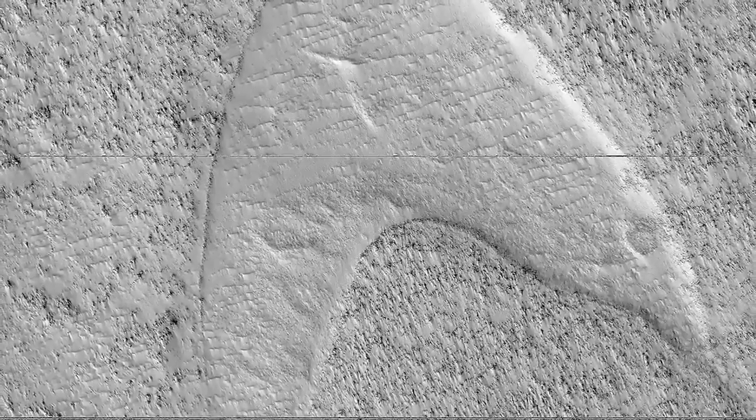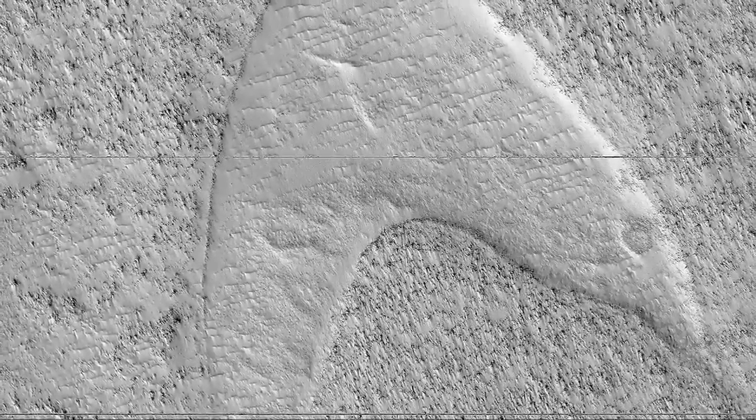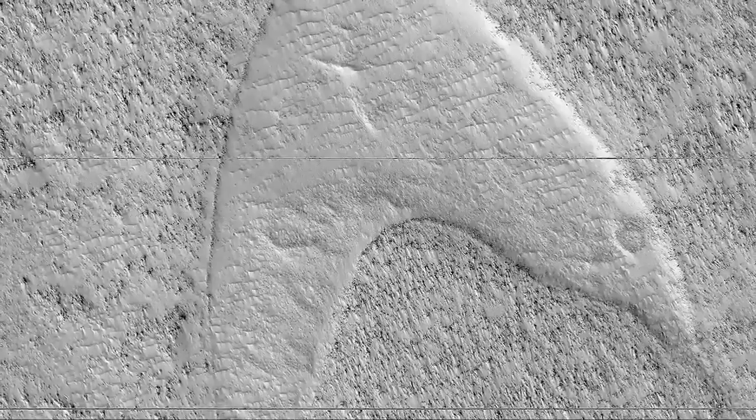I don't think it's a coincidence. A little suspicious. Pretty spooky.